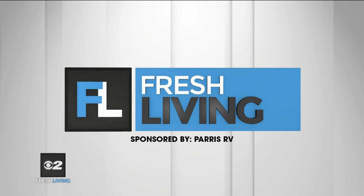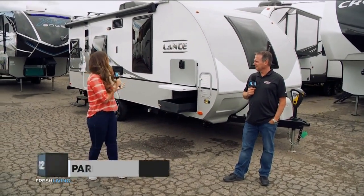The following segment is sponsored by Paris RV. I'm ready to hit the road, and what better place to come than Paris RV to find that RV?